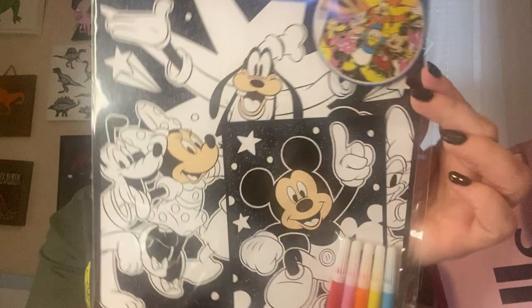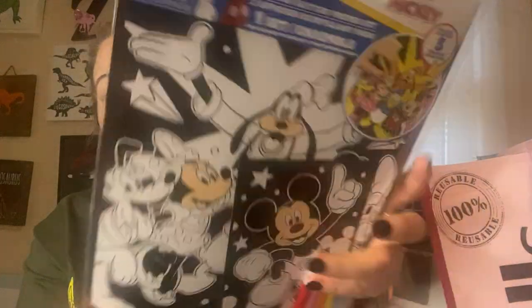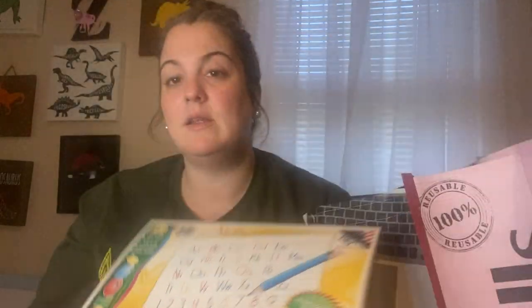My son picked out two black glitter poster sets — they come with markers so he can color and draw, which he loves. Five markers are included, so that's pretty good. I also got him another writing tablet. These are great for kids learning how to write, even learning cursive. He was running low so I always get them from Dollar Tree.